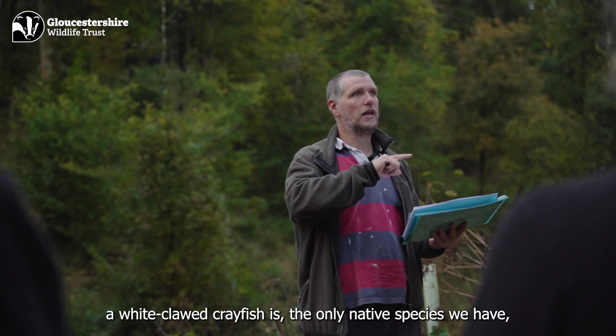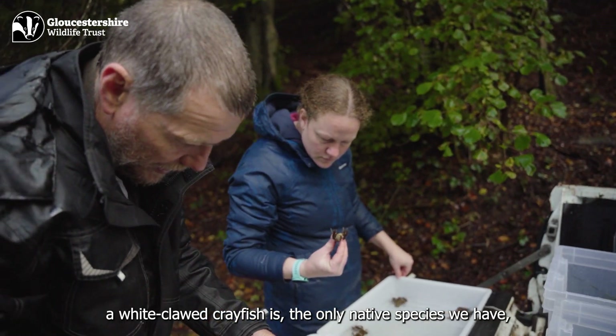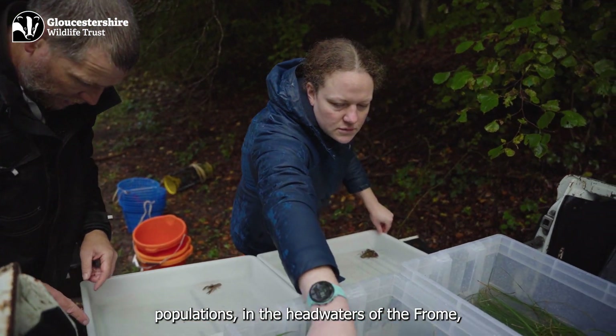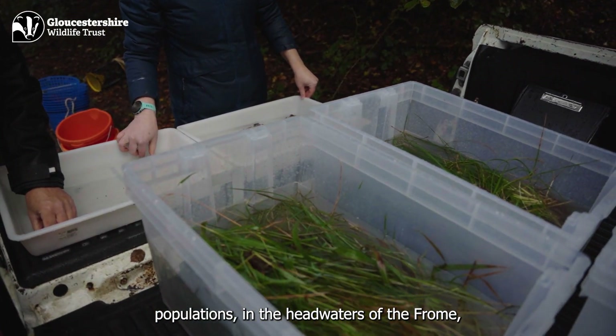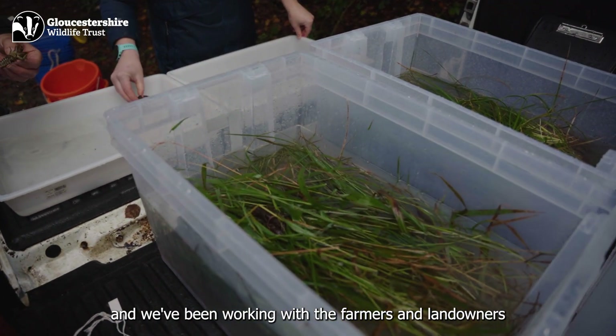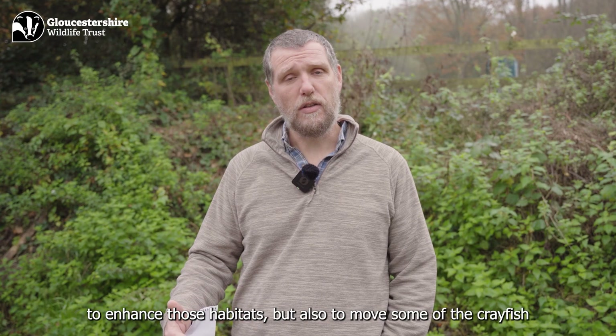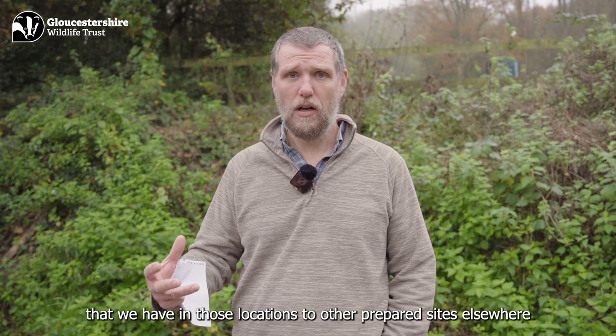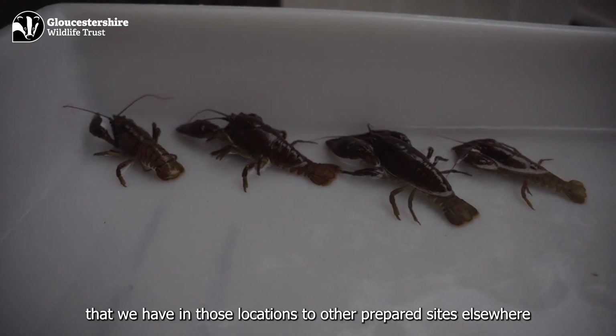The native crayfish — the white-claw crayfish — is the only native species we have, and we have two very vulnerable populations in the headwaters of the Frome. We've been working with the farmers and landowners to enhance those habitats, but also to move some of the crayfish from those locations to other prepared sites elsewhere.